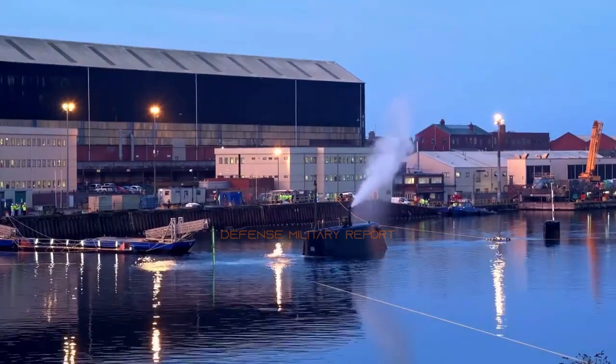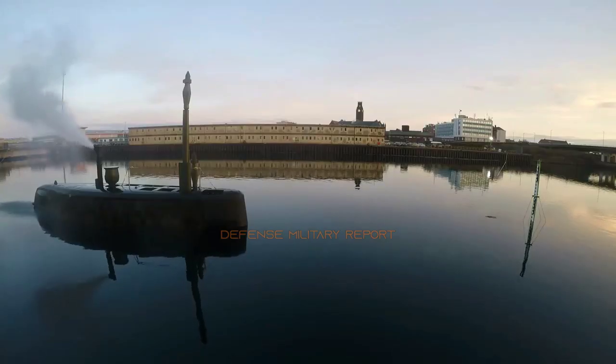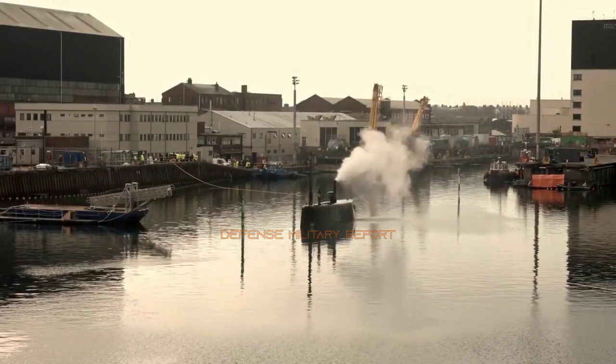Based at HMNB Clyde in Scotland, sister boats HMS Astute, HMS Ambush and HMS Artful are already in service, contributing to operations and supporting the continuous at-sea deterrent. HMS Audacious, the fourth of class, left Barrow earlier this year and is currently undergoing sea trials.